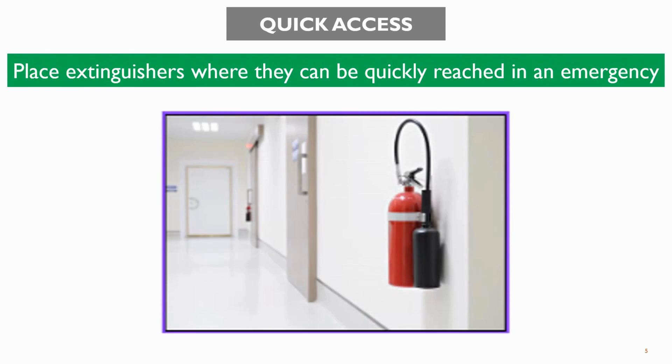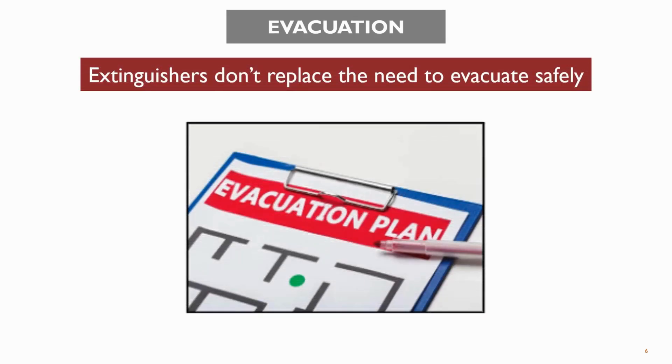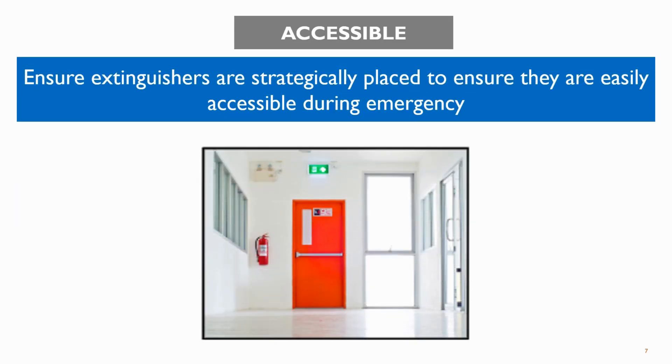The first tip is to place fire extinguishers in such a way that we can easily reach that location during an emergency. The second tip is to have an evacuation plan readily available so that we can evacuate safely during an emergency. The third tip is to place fire extinguishers in an accessible location so that we can easily access them during an emergency.